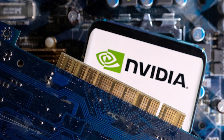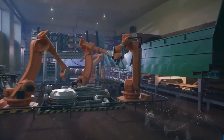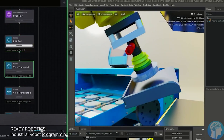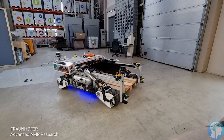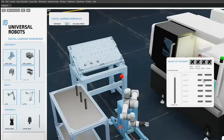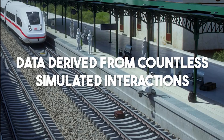Eureka's synergy with LLMs is pivotal, enabling the system to comprehend intricate tasks and translate them into actionable coding sequences for robots. The engine driving Eureka's efficiency is NVIDIA's Isaac Gym, a GPU-accelerated simulation environment where Eureka rapidly assesses various reward strategies. The AI not only evaluates, but also learns and improves, fine-tuning its reward algorithms with data derived from countless simulated interactions.